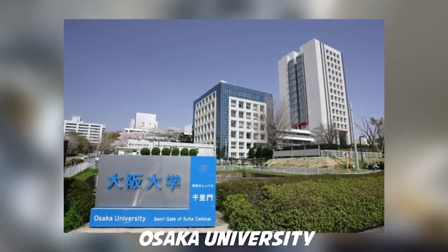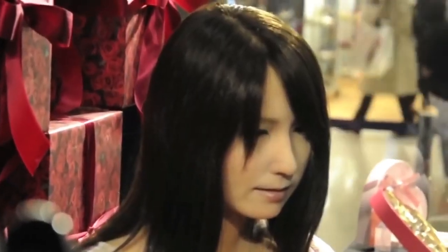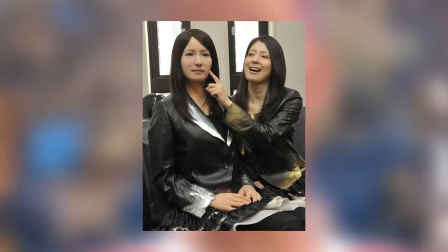Number 3: Geminoid F. Geminoid F looks like a woman in her 20s with long dark hair, and can smile, frown, and change facial expressions very naturally. It was developed by Japanese roboticist Hiroshi Ishiguro, a professor at Osaka University famous for creating a robot replica of himself — the Geminoid HI-1, a telepresence android he controls remotely. The new Geminoid female is also designed to be remote controlled by a human operator. Ishiguro's team and Kokoro engineers wanted to create an android that could exhibit a wide range of natural expressions without requiring as many actuators as other androids they'd developed.